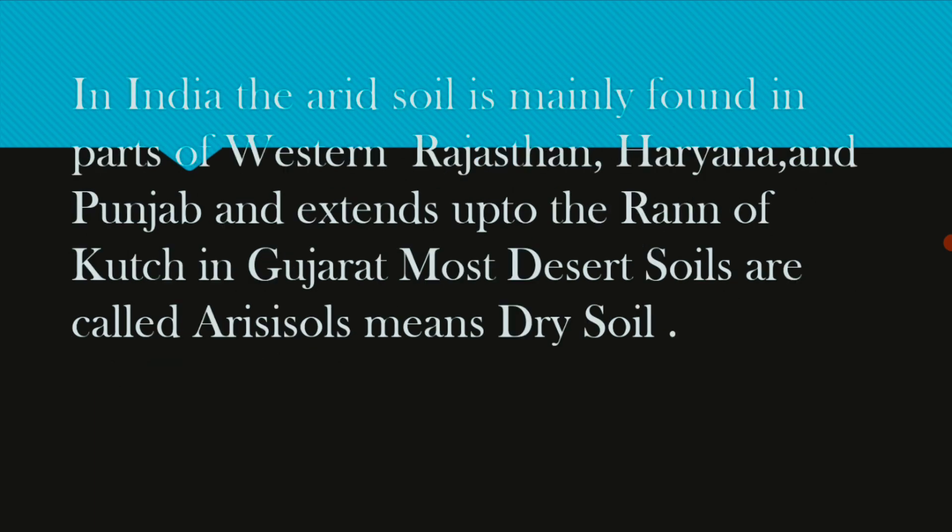In India, the arid soil is mainly found in the part of western Rajasthan. In India, the arid soil is also known as desert soil.